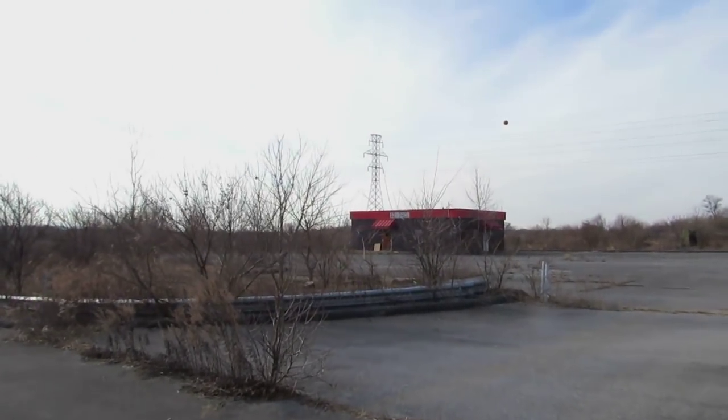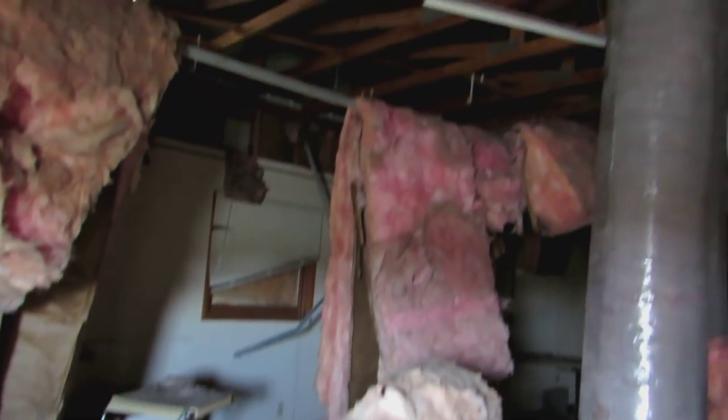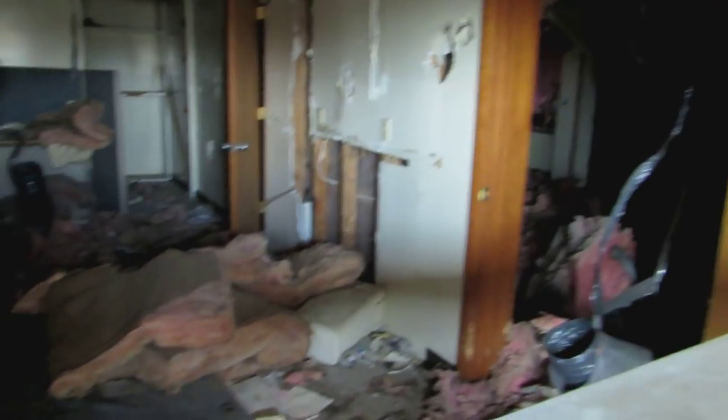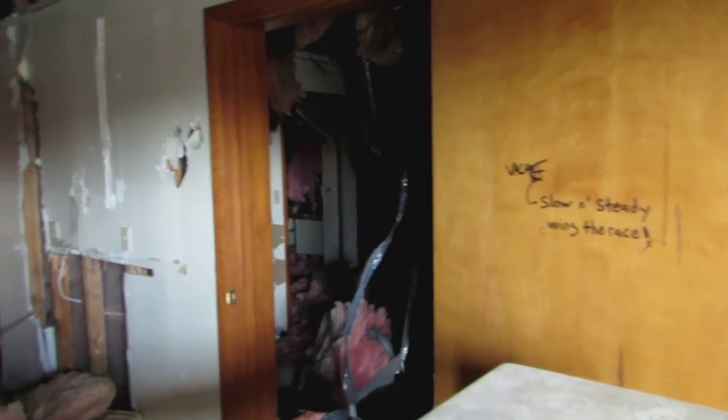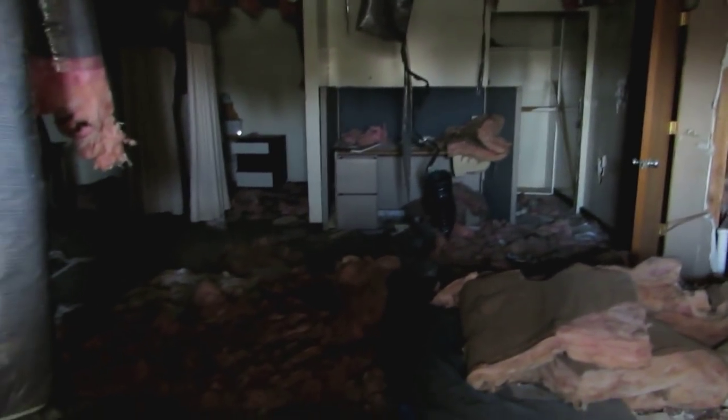Inside the care center here. I feel like the care center needs some care — a little TLC to fix this place up a bit. I don't have a flashlight with me, otherwise I'd go back there, but it's pretty dark in there so not gonna be able to see anything anyway.